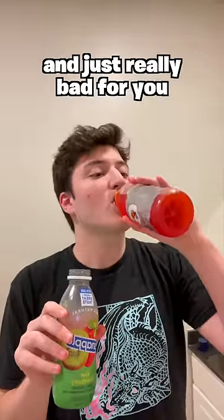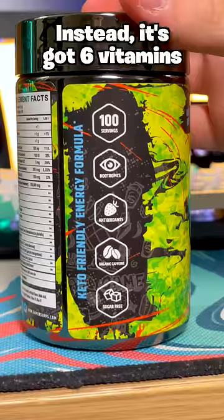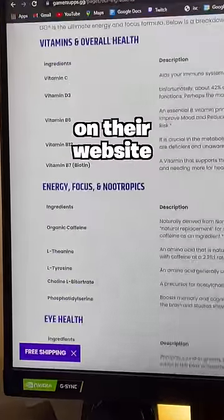I'm not going to lie, I used to drink a ton of teas that were packed with sugars and just really bad for you. But one scoop of GG has zero sugar and less than a single calorie or carb. Instead, it's got six vitamins, berry extracts, and other ingredients that are explained on their website.